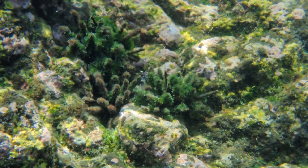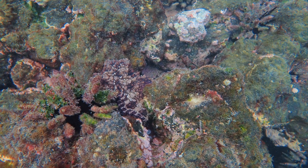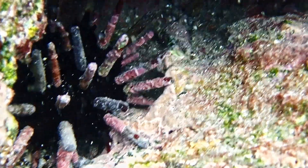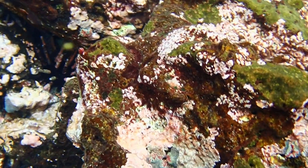The spines of Galapagos Slate Pencil Urchins are often more than 90% encrusted with a diverse epifauna. A single urchin can host over 20 species, including organisms such as sponges, bryozoans, mollusks, worms, and crustaceans.